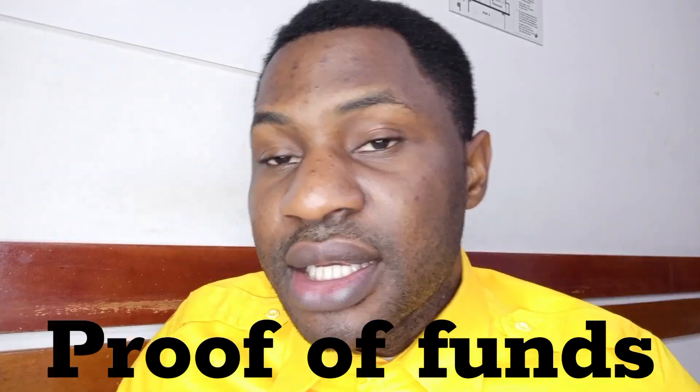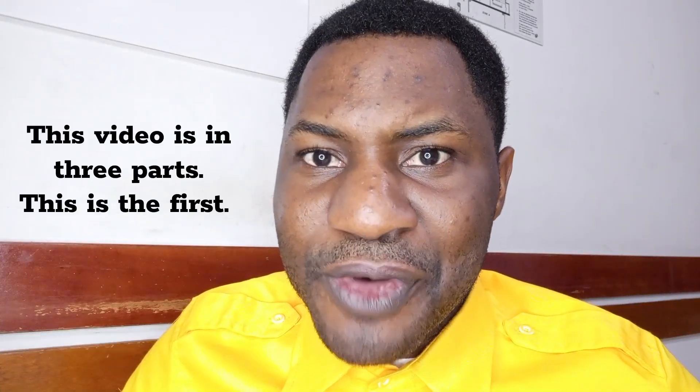Today's video about Malta is going to be on proof of forms. If you are thinking of studying in Malta, then this video is for you. The proof of forms requires you to show a bank statement, and this bank statement must be three months old — not the last two months. It must be three months or above; four months or six months is preferable.